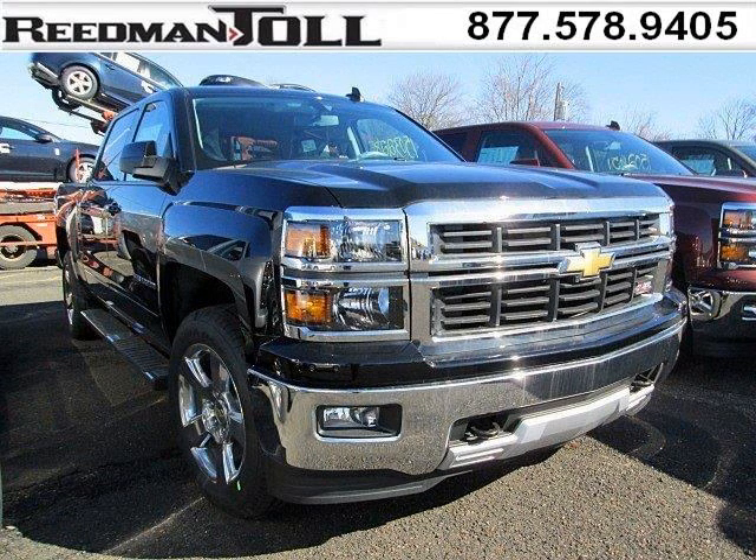Do you want to stretch your purchasing power? Well, take a look at this outstanding 2015 Chevy Silverado 1500.